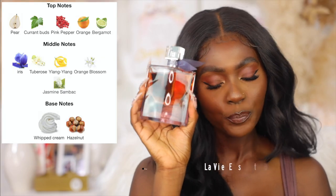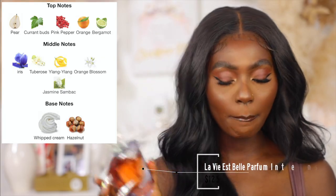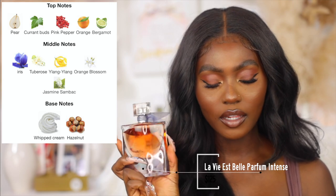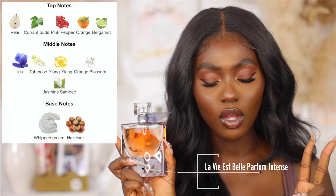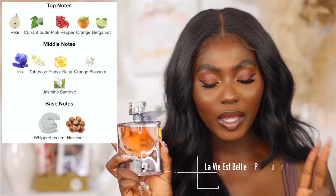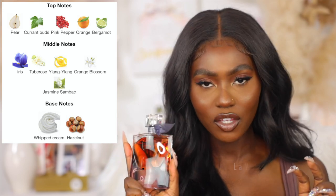You really don't need that much for it to stay. The notes for this: top notes are pear, pink pepper, currant buds, orange, and bergamot. The middle notes are iris, tuberose, ylang-ylang, orange blossom, jasmine, and sandalwood. The base notes are whipped cream and hazelnut.